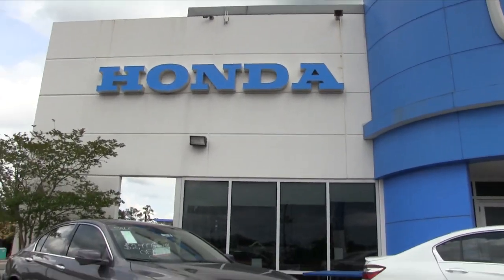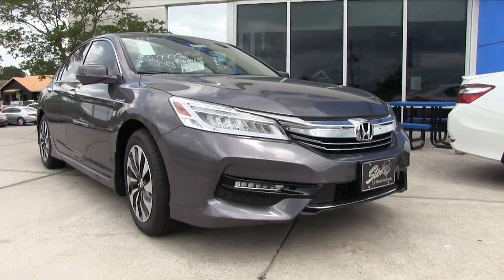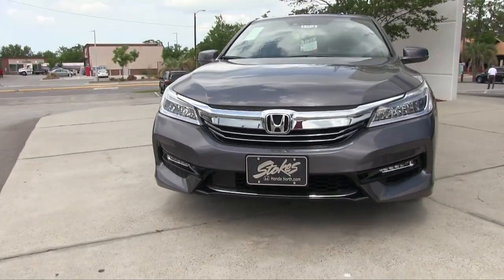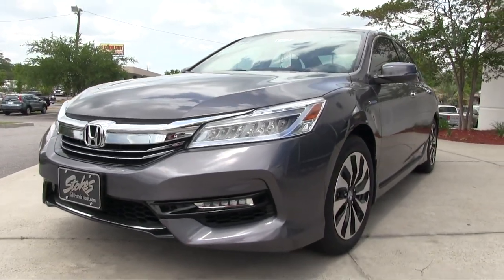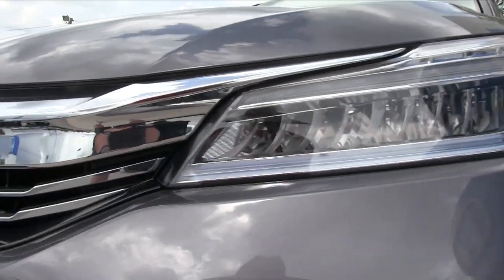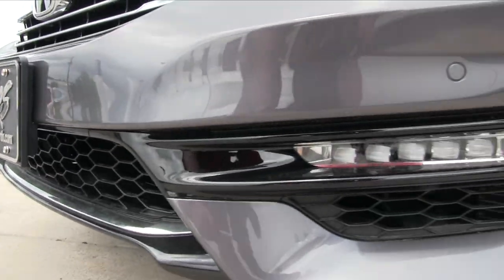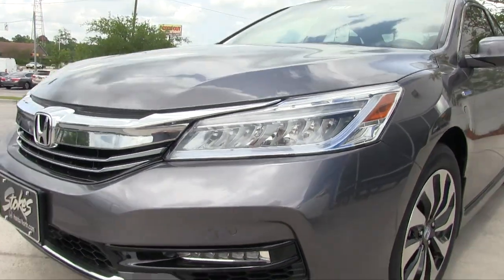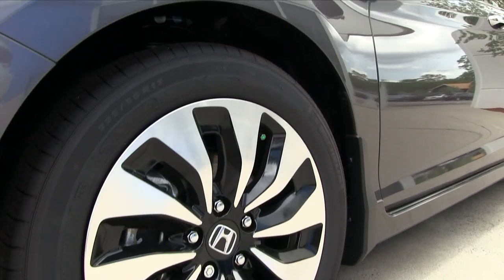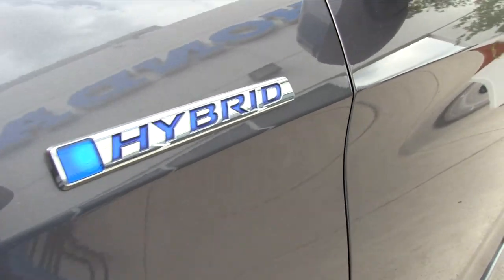You can get the Accord in a V6, you can get it in a four-cylinder, or you can even get an Accord in a hybrid — like what we're getting ready to look at right here. Hybrid technology has come a long way over the years. You read about it, you see these vehicles on the internet, and what better than to have a full-size sedan with a hybrid engine? It's 2017 — incredible technology.